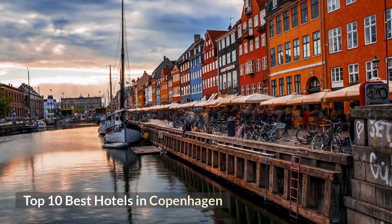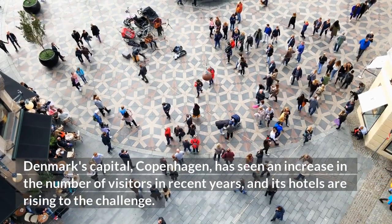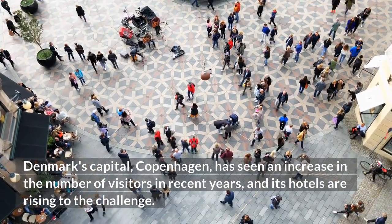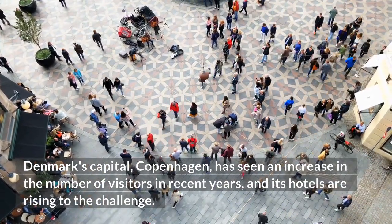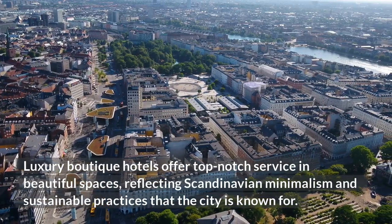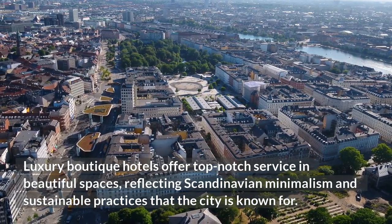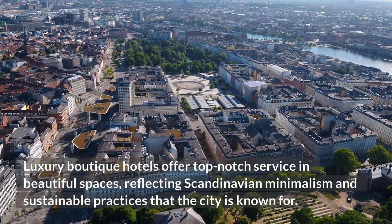Top 10 Best Hotels in Copenhagen. Denmark's capital, Copenhagen, has seen an increase in the number of visitors in recent years, and its hotels are rising to the challenge. Luxury boutique hotels offer top-notch service in beautiful spaces, reflecting Scandinavian minimalism and sustainable practices that the city is known for.